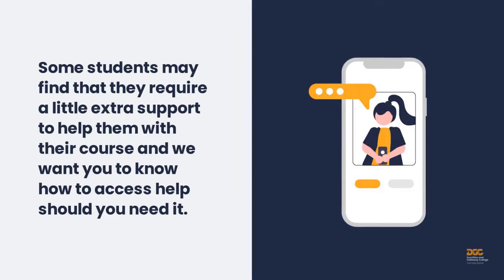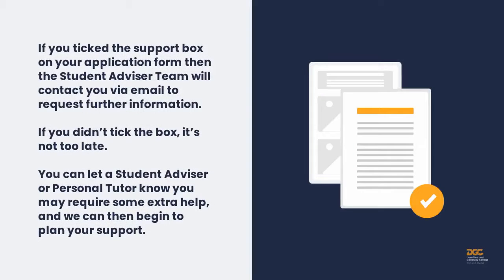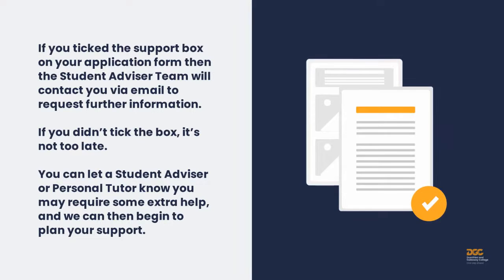Some students may find that they require a little extra support to help them with their course, and we want you to know how to access help should you need it. If you tick the support box on your application form, the student advisor team will contact you via email to request further information. If you didn't tick the box, it's not too late — you can let a student advisor or your personal tutor know you may require some extra help and we can then begin to plan your support.